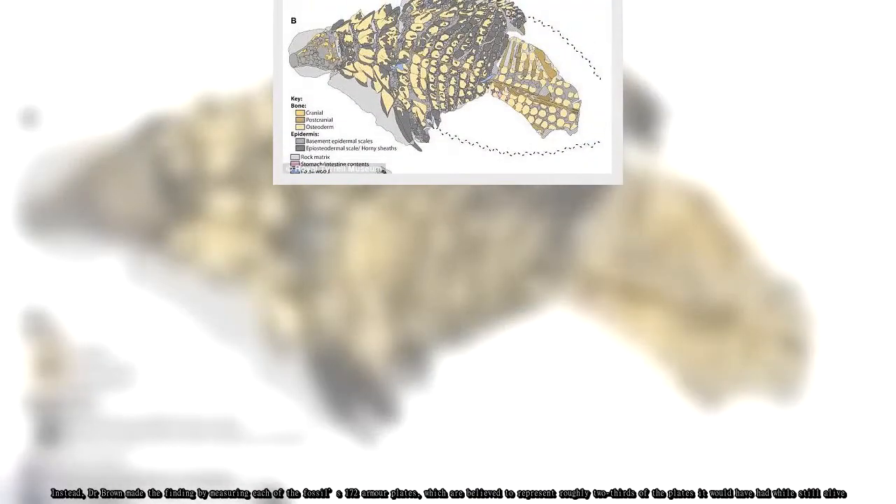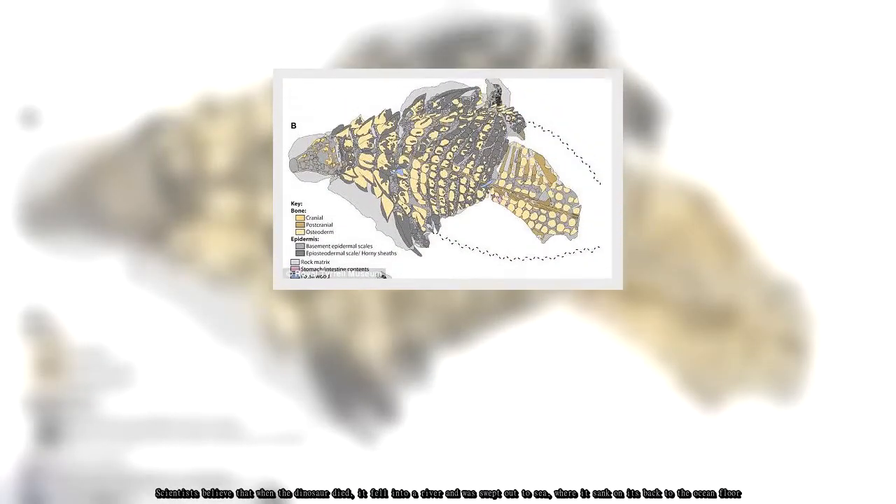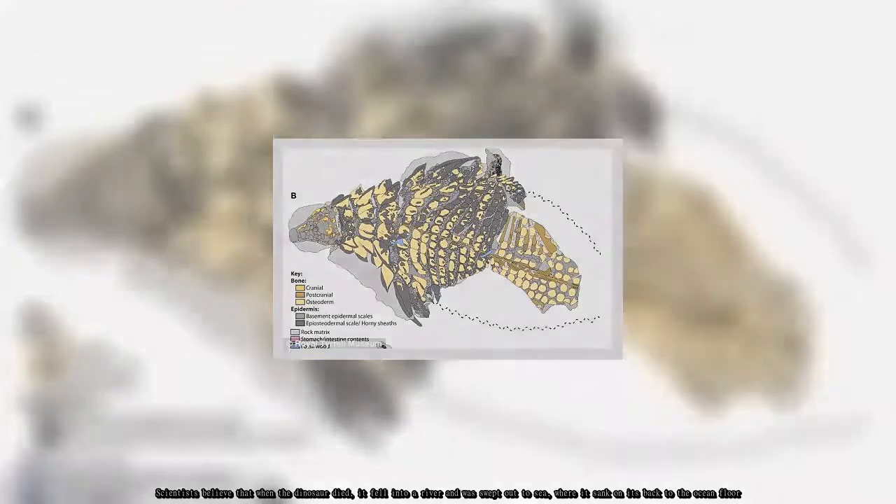Scientists believe that when the dinosaur died, it fell into a river and was swept out to sea, where it sank on its back to the ocean floor.